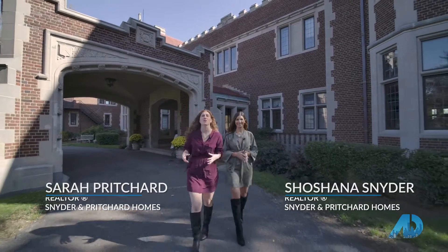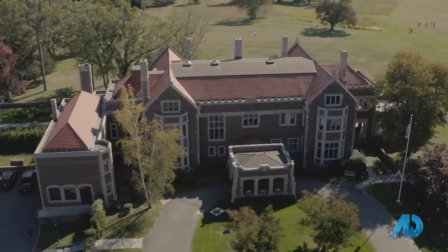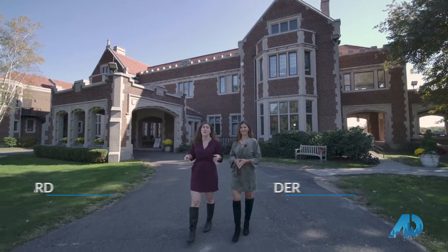We're here at Waveney Park, New Canaan's Pride and Joy. Behind us is the castle, which is surrounded by 300 acres of fields, gardens, and trails. Also as part of this park is the community center, a swimming pool, and New Canaan High School.